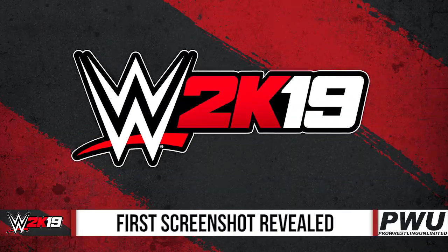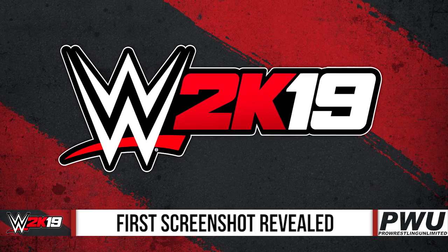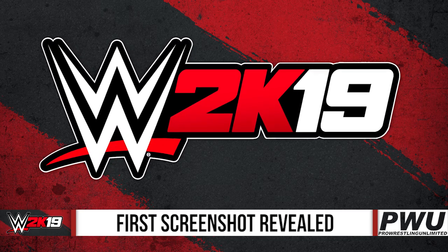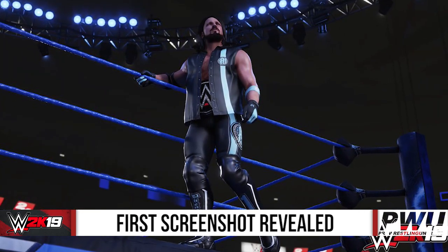Hey guys, it's Tim and this is Pro Wrestling Unlimited. Today was the day that we finally got the first image, the first in-ring screenshot for WWE 2K19. As you see here, we did get a shot of the cover star AJ Styles.